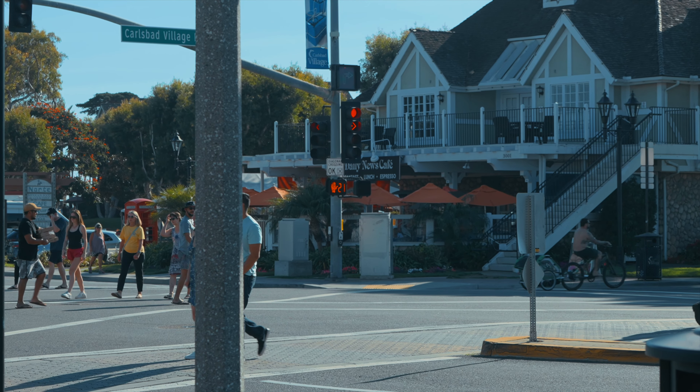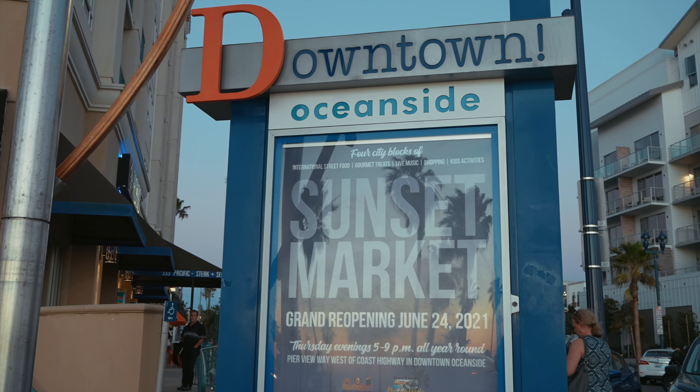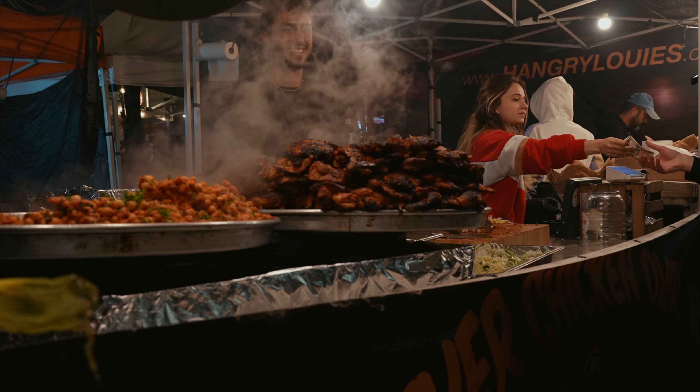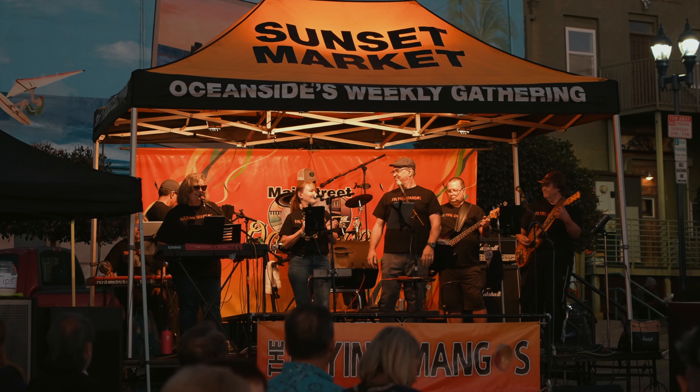If you happen to be in town on Thursday, I highly recommend taking the short drive over to Oceanside for the Sunset Market that is held every Thursday evening from 5 to 9. If you're a foodie or just want to get out, this is a good place to check out. It's just a block up from the pier, but also has a few other vendors and live music.